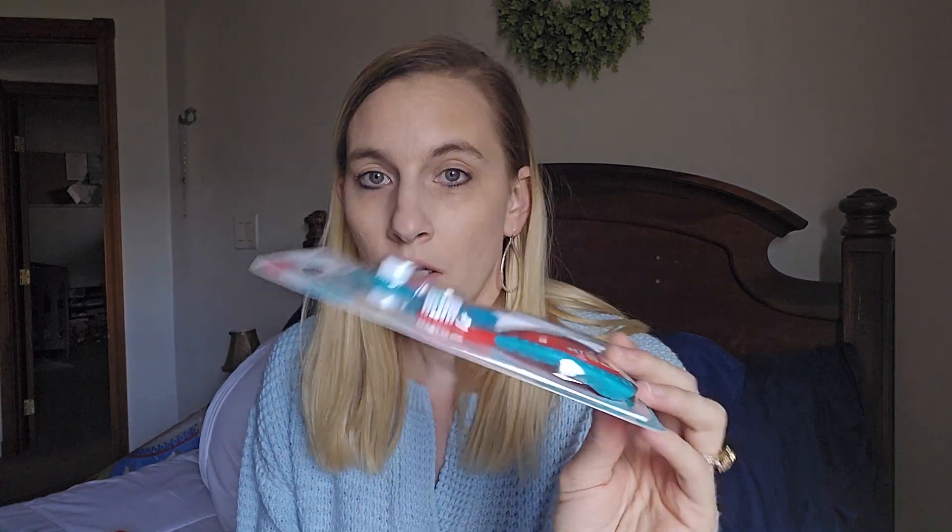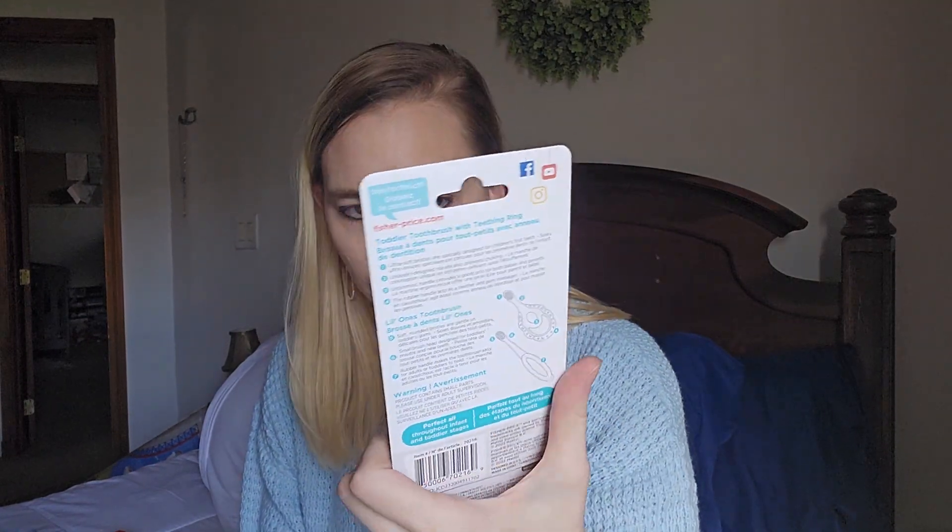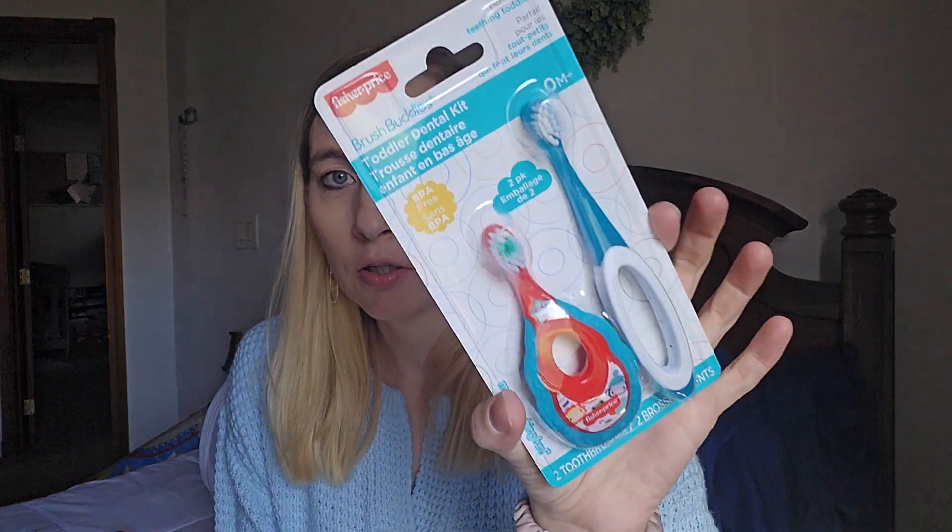I bought this Fisher Price Brush Buddies toddler dental kit again — this is my third or fourth time buying it. It's BPA-free and perfect for teething toddlers; I use it for my two-year-old. I also got one to save for my baby. My toddler's been sick so I had to throw a couple away, and I need to replace his. I might save it for his stocking depending on how much else I have to put in there.